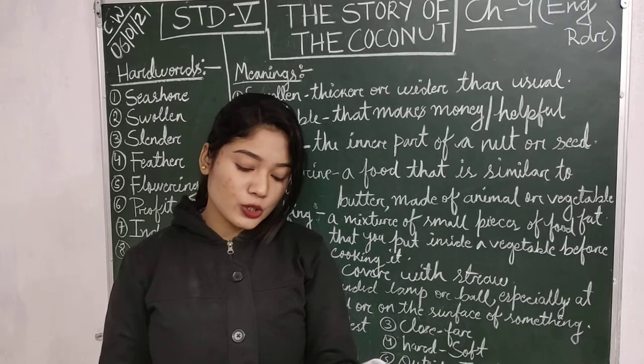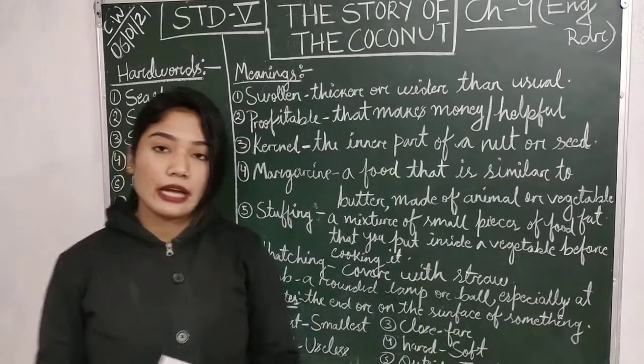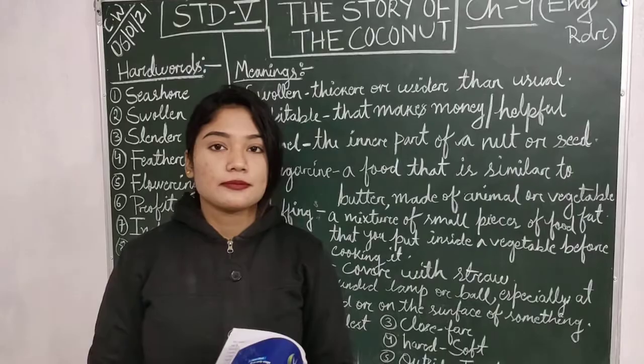So, did human beings also follow the good example of the coconut? Okay children, that's all for today. Have a nice day and stay safe. Thank you.